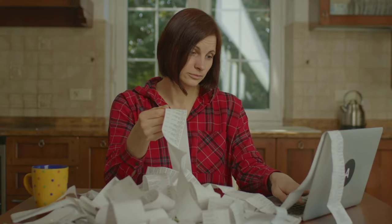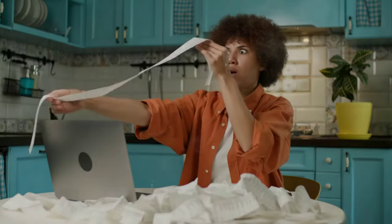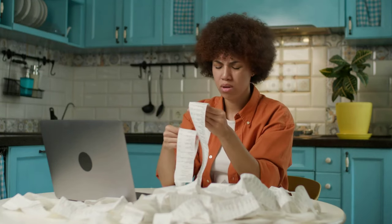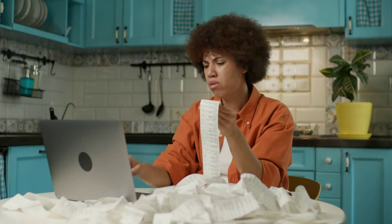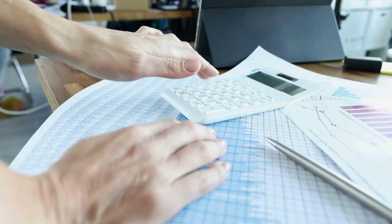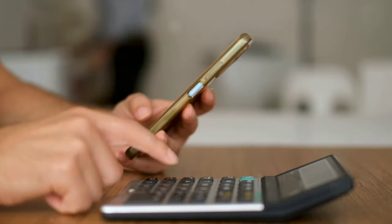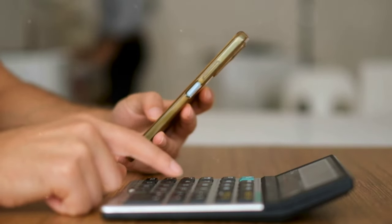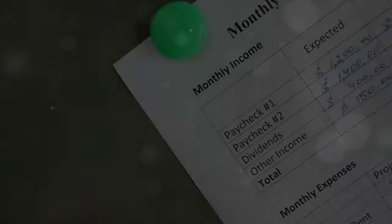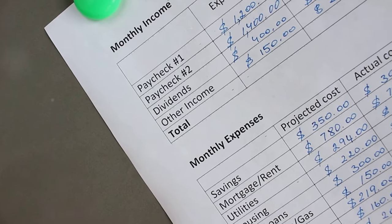But of course, no budgeting method is without its downsides. The 50-30-20 rule might not fit everyone's financial situation, especially if you have high debt or an irregular income. It also requires some discipline to stick to the categories. However, the beauty of this rule is its flexibility — you can adjust the percentages to better fit your needs. The key is to start with the basics and then tweak it as you go along.